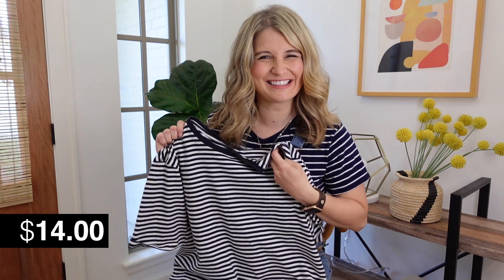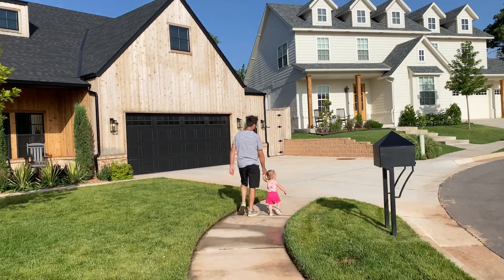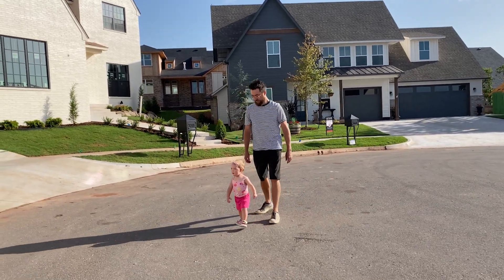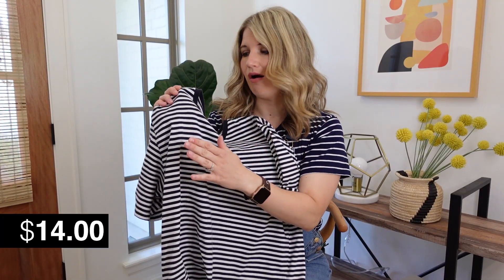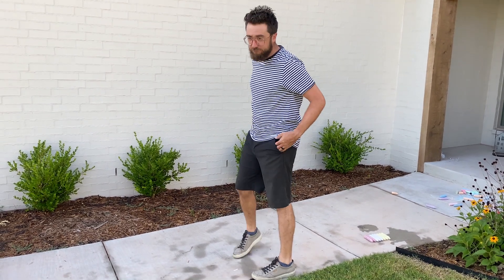I didn't want to leave dad out of this video because he has been getting some major playtime in with London this summer, and Walmart has some fantastic options for men too. He has actually had this tee since last summer — it's another Free Assembly find and a really good classic t-shirt. He probably wears it at least once a week. It's a really good fabric makeup, great quality, has held its shape and color really well after lots of washing for the past year. I know Father's Day is coming up, so this might be a great little add-on to a Father's Day gift. He also has some simple black drawstring shorts that I'll link from Walmart too.